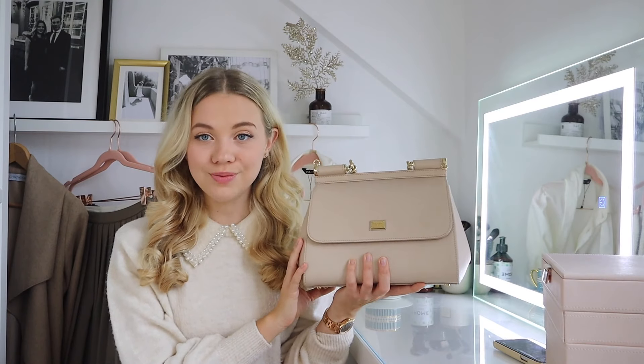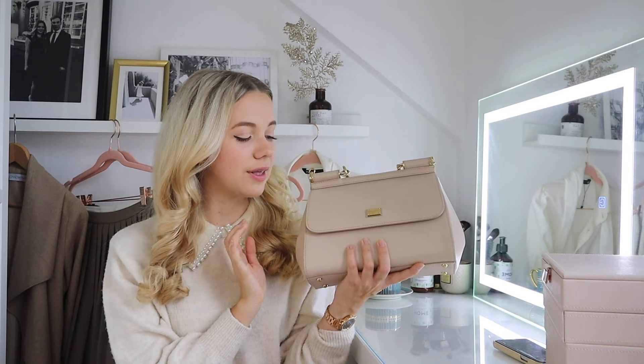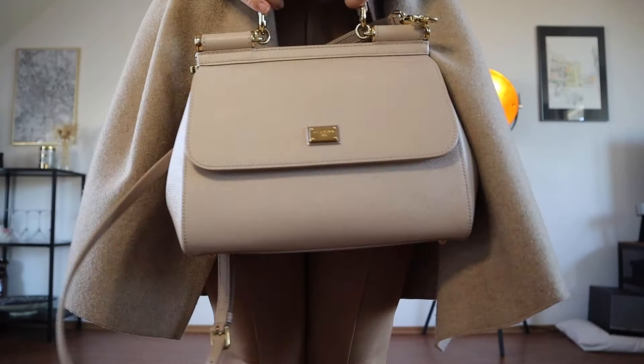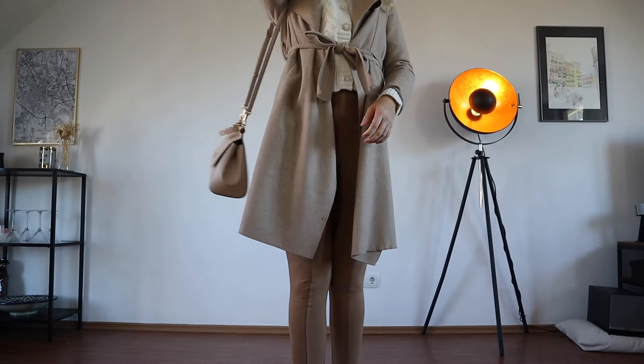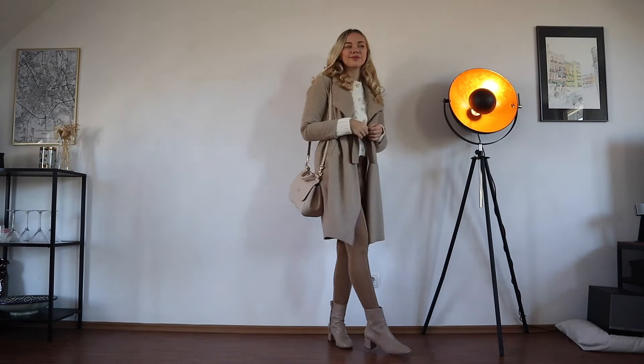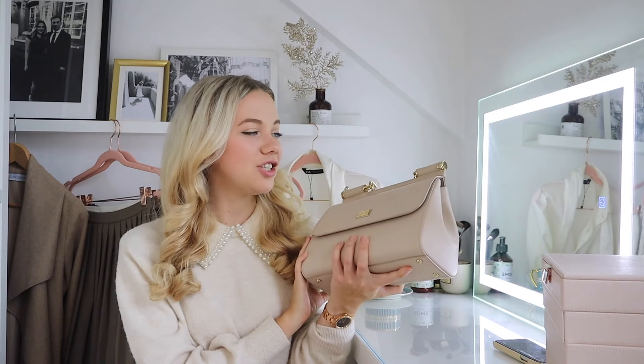Now let's talk accessories. I know you'll probably tell me I say this in every video, but you need a neutral handbag. My favorite is my D&G Sicily — I wear it so much and it's proven to be a great autumn handbag because the color goes with everything. You can find bags in a similar nude color, like my Calvin Klein bag, and these just go with everything — all of the neutral colors I've mentioned so far pair so well.